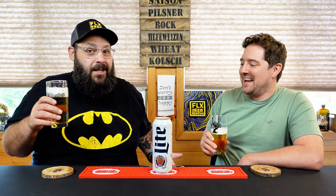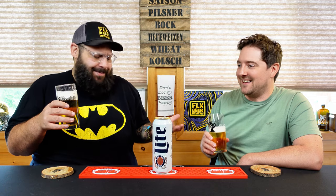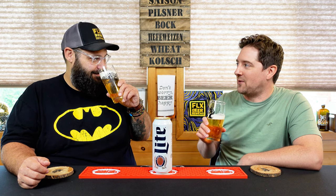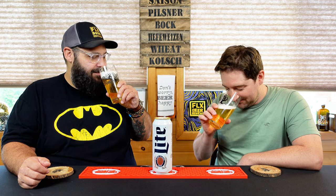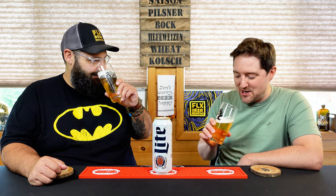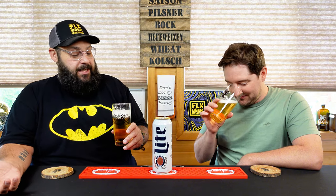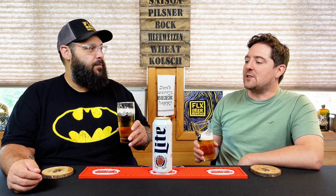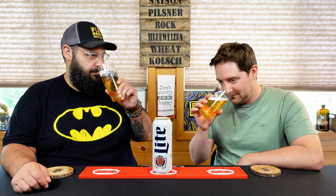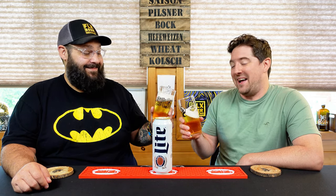We've done High Life, we've done Hamm's — and there it is: that sweet crackery bread, layered with a nice corn husk, like you just shucked it on a porch. There's a sweet, kind of lemony character to it — fruity. That's what I like from some of these macro beers, just a little bit of fruit zest behind it. It smells great.